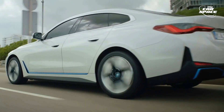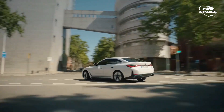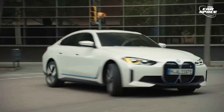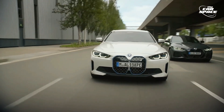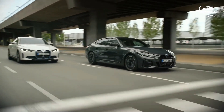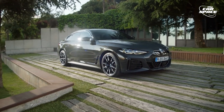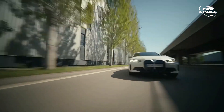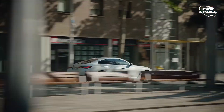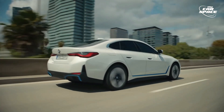The BMW i4 is built on the cluster architecture, and different engines are used in the i4 M50 and E-Drive40. The first is rear-wheel drive and has a single rear axle-mounted electric motor that generates 335 horsepower and 317 pound-feet. The second is AWD and has two electric motors, one in the front and one in the back. The EPA estimates its range as 301 miles on 18-inch wheels and 282 miles on 19-inch wheels for the MY2022 models, when coupled with an 81.5 kWh battery.